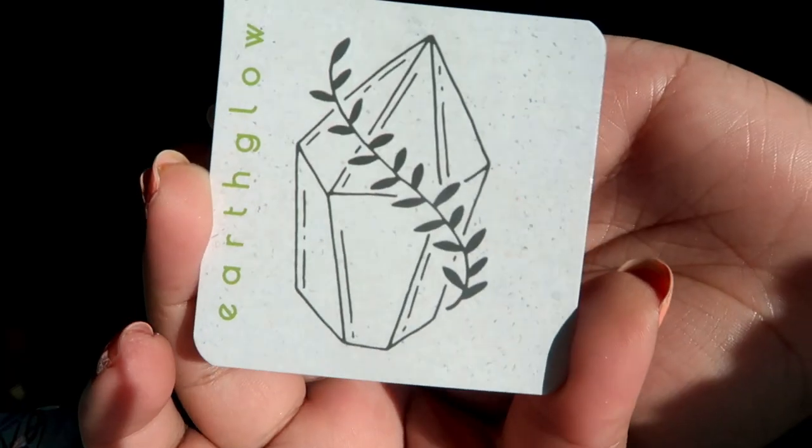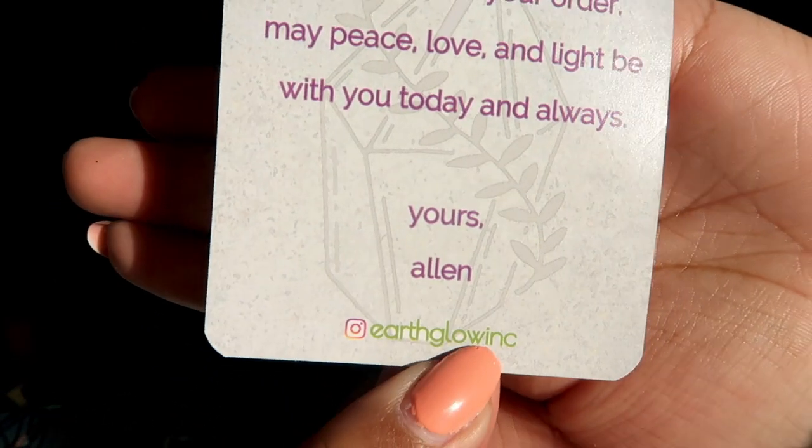That was everything from this Earth Glow Ink unboxing! Here's Allen's business card — you can find him on Instagram. He has an amazing assortment of crystals at really affordable price points for any budget, and he does super chill live shows. Let me know in the comments what your favorite piece was. Maybe next time we could do a special giveaway — let me know if you're interested!